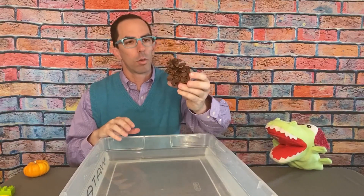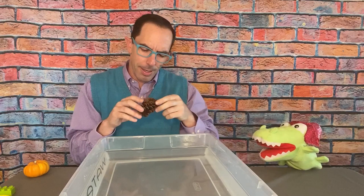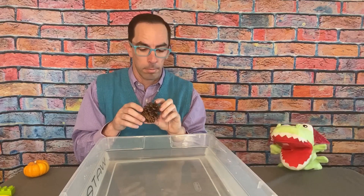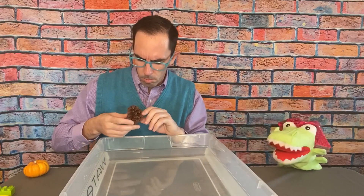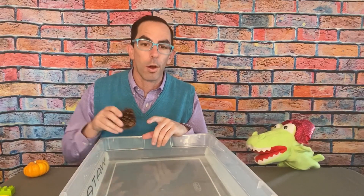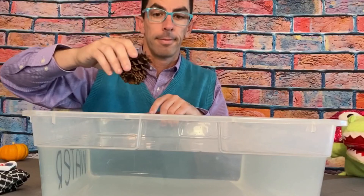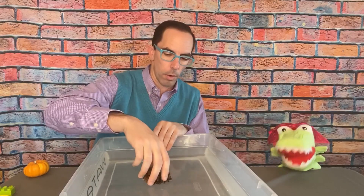The next object is a pine cone — very light. If this was a rock I would say probably sink, but I think this is going to float. A pine cone is like wood. Does it feel heavy or light? Very light — I think float. Kids, sink or float? Easy float — float all day long!